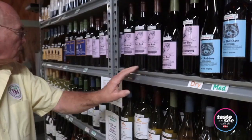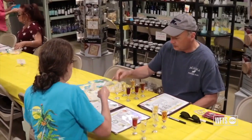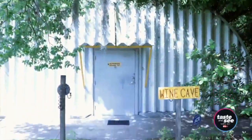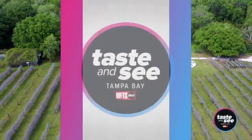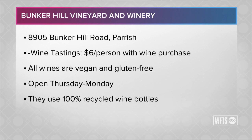People should come here basically because they're going to have an experience like no other. This is not just a wine tasting — this is an experience. They really are wholesome wines, and it's something that if you can try, you're going to be amazed at what you've been missing. Bunker Hill Winery is located in Parrish, which is a little over an hour away from Tampa. Tastings are available Thursday through Monday for six dollars a person with a wine purchase. And don't forget, you can bring empty wine bottles you have at home for Bunker Hill to sanitize and reuse.